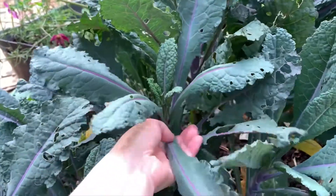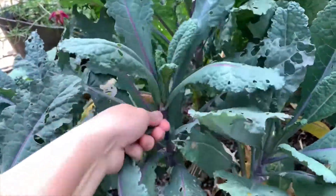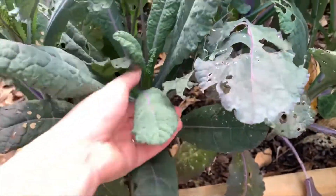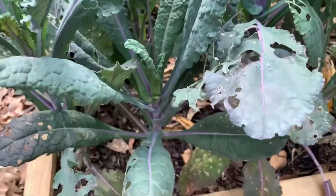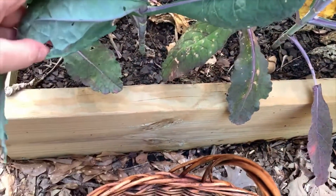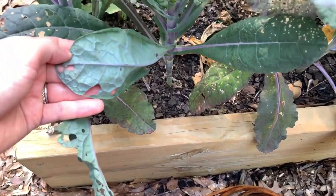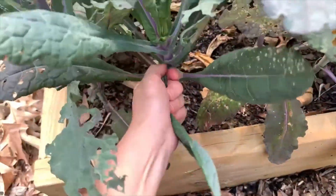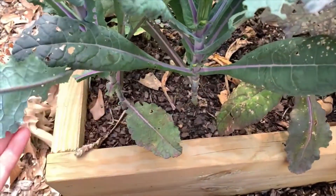I'm going to harvest some of these dazzling blue kale leaves. I like to check for critters before I bring them in the house. I do usually cut these, but I'm working one-handed.